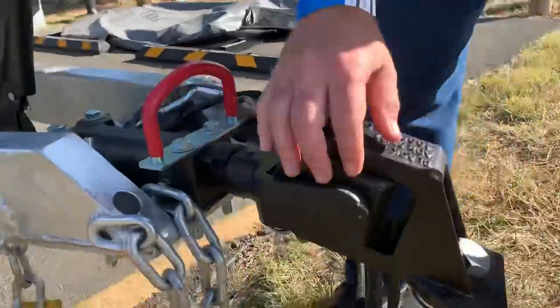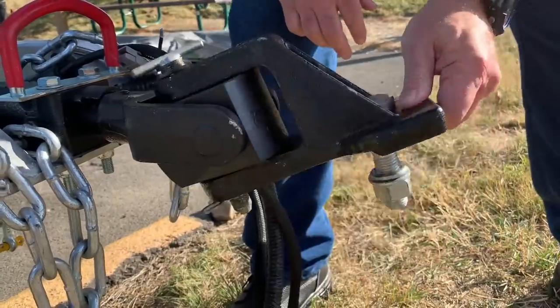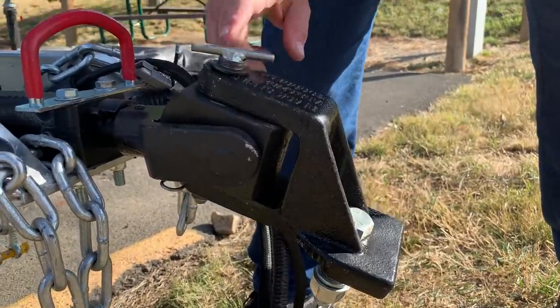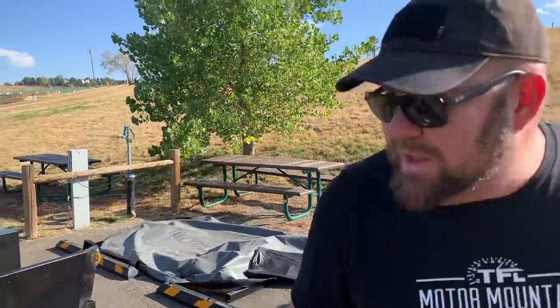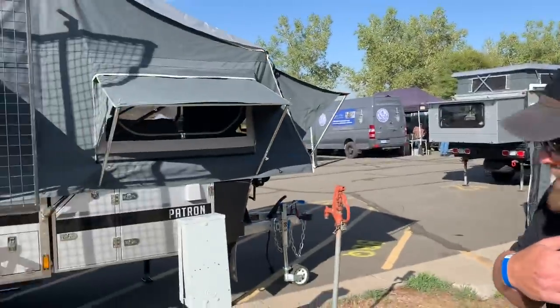This is the complete hitch and this is where you'd put your ball, right over here. Neither I nor Andre has used one of these yet, so we're looking forward to getting our hands on one. Now that we're over here, you may be able to see the other part of these trailers that I consider extraordinary.